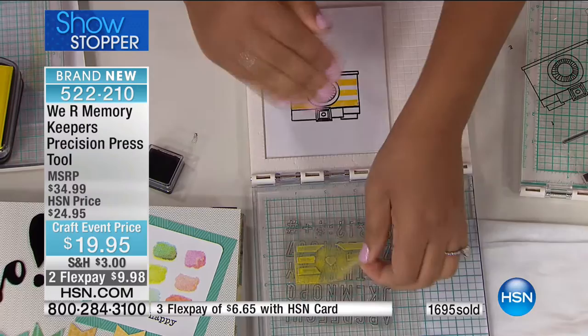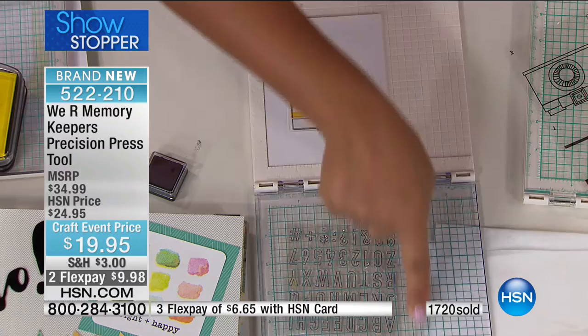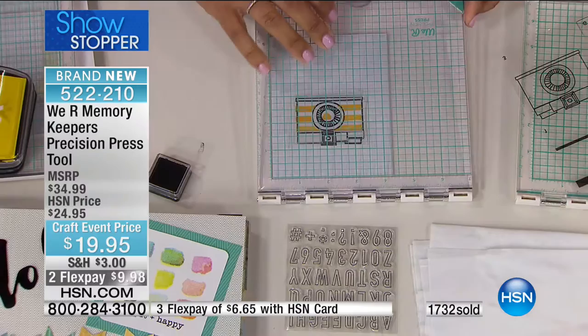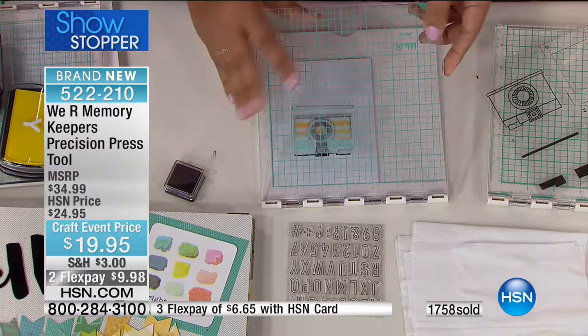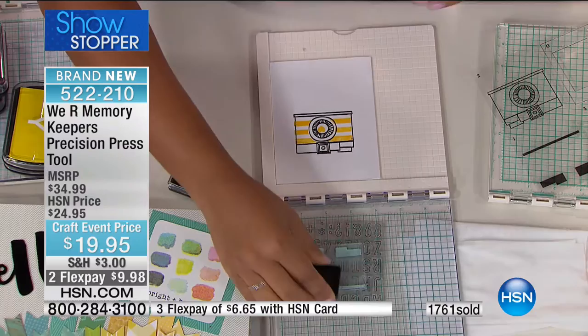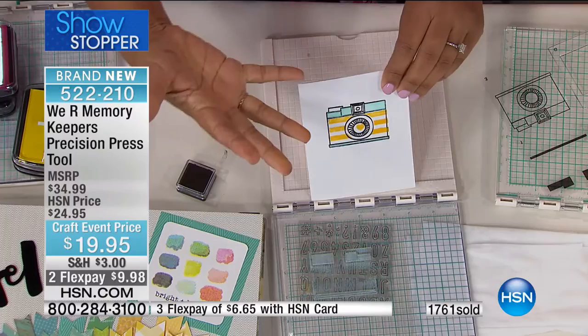You have the ruler on the top and on the side, grid lines here and here — all of that allows you to create precise placement of your stamp. I'm going to stamp the last portion of this camera to show you how you would finish off a layered image. If you were doing this at home, you'd have to have an eye for it to figure out — honestly, I probably wouldn't even be doing that. I'd be out. So just finish that off and there you have it. Now imagine if you're creating a bunch of projects at one time.